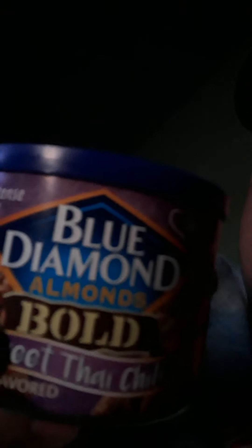Yee-Hoo! Welcome to another video from Ginger Sandball. In this episode we're going to be reviewing another snack. We're going to be reviewing Blue Almonds — Blue Diamond Bold Thai Chili flavor.